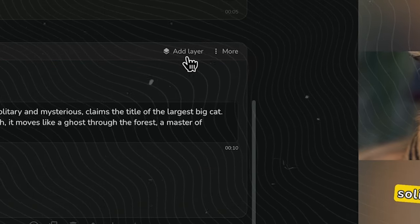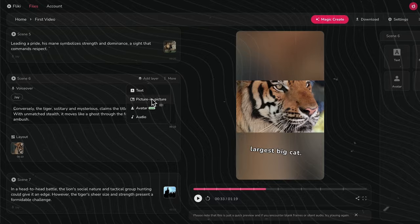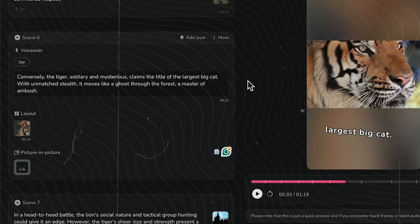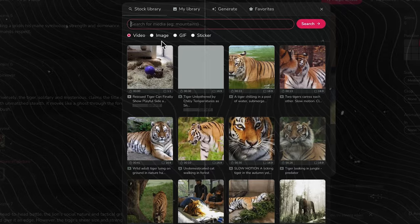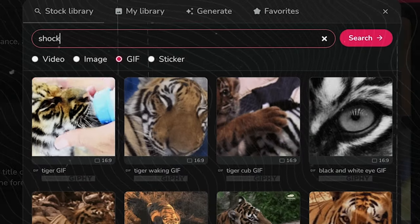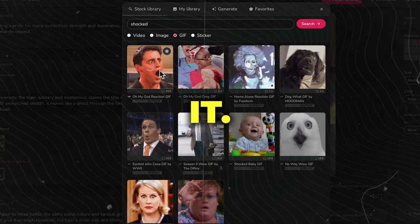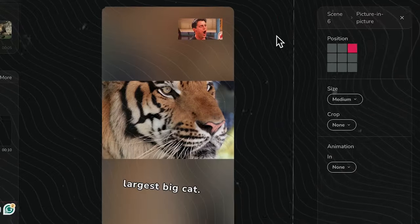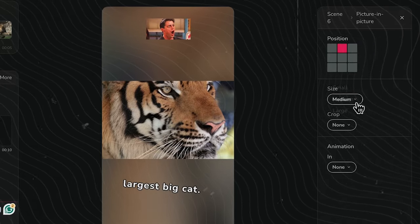Then choose the Picture-in-Picture option. You'll see a new section pop up at the bottom of the scene. Click on the Image box, switch to GIFs, search for the kind you want, and click to select it. On the right, you can adjust its position and size on the screen.